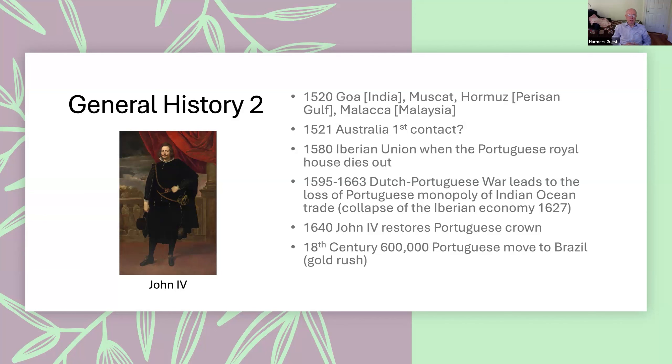In 1580, there was what was called the Iberian Union. The original royal family of Portugal died out, and the Spanish king became king of Portugal as well. Shortly thereafter, you have a long series of wars between the Dutch and the Portuguese, because the Dutch came in after the Portuguese and Spanish as colonizers. A great deal of the 17th century was consumed by wars between the Dutch and other colonial powers over who got what.